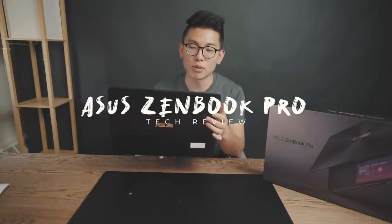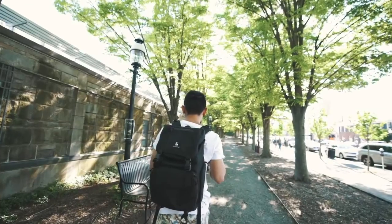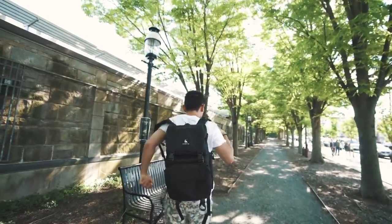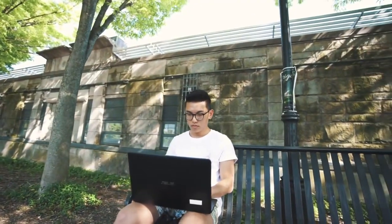Today we actually have a tech review. We're checking out the Asus ZenBook Pro. A lot of you guys have been asking me what my new laptop has been, and the people over at Asus were kind enough to send me this. First off we're going over the design, next the features, and finally the usability as a college student. I've been testing this out for a couple of weeks now, and my primary driver was the MacBook Pro 15-inch 2016 model with the touch bar.